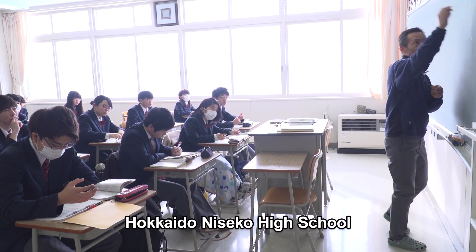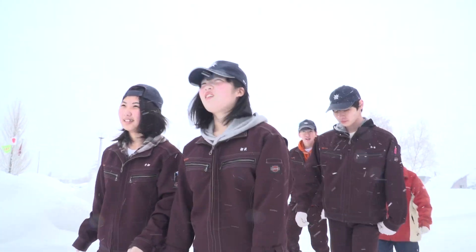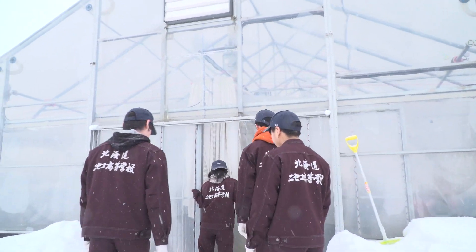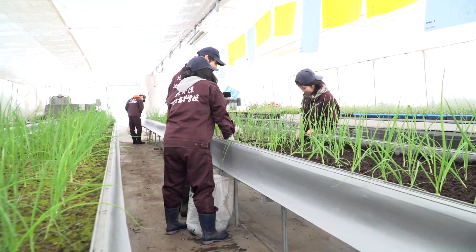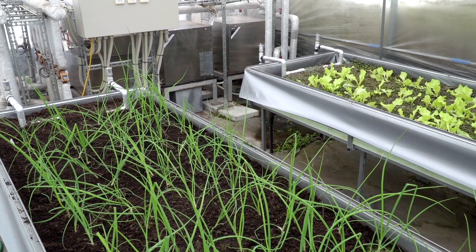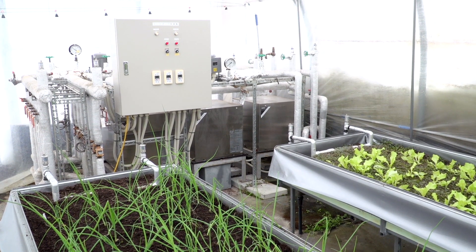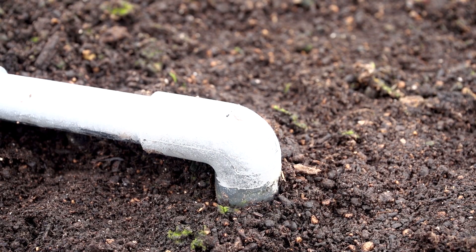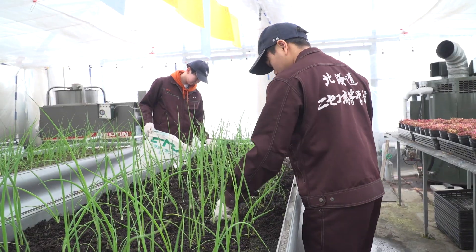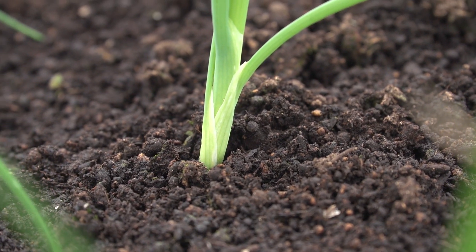Local high school students, taking an agriculture class, have found a new way to utilise underground heat. They're growing vegetables in this greenhouse. After underground heat was supplied to the greenhouse, they realised they could now grow vegetables even in winter. The soil is warmed as well as the air by buried pipes carrying warm water. The success of this school experiment in clean energy caused a stir in the region's farming community.